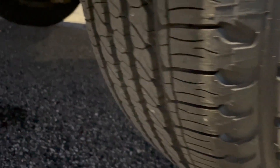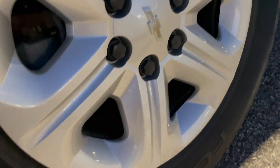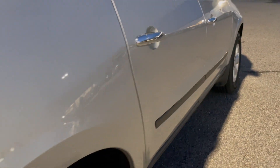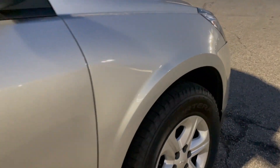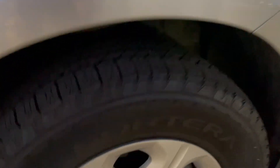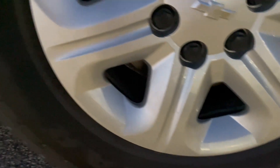Taking another look from a different perspective on the rear tires and wheel cover, then down the body on the passenger side, and a close look at the passenger side front wheel cover and front tires from a different angle.